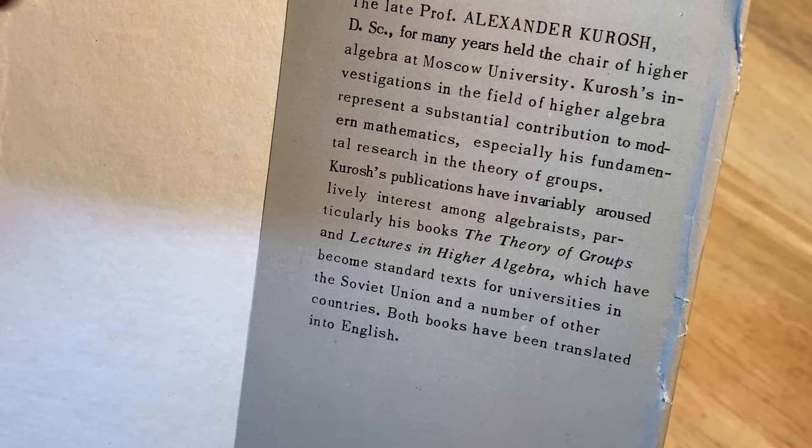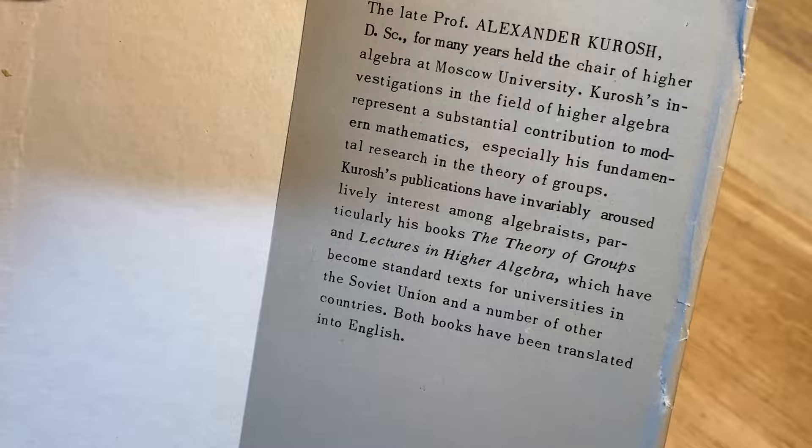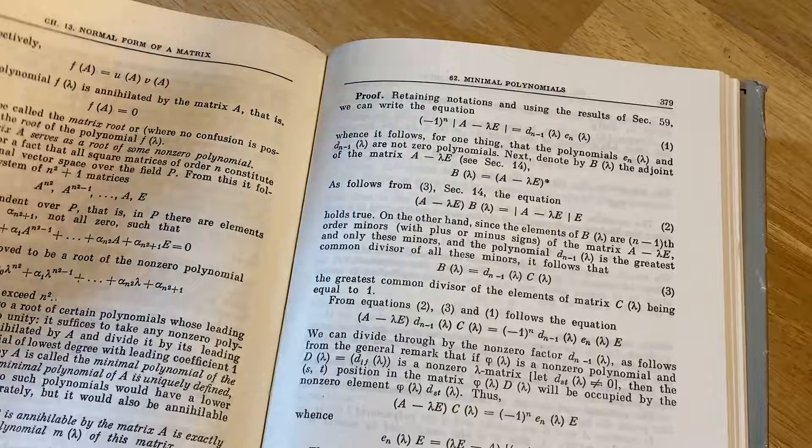Both books have been translated to English. I want to emphasize that I currently don't own both books — I think I did find them at one point, but they were quite expensive. These books are very, very expensive because they're so rare. The Soviet Union does not exist anymore, and so these books are pretty rare.